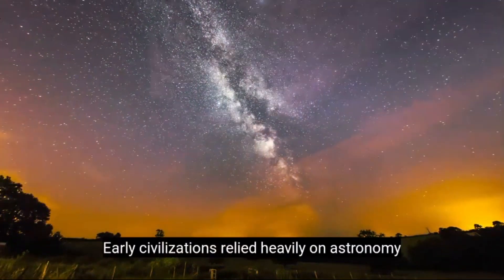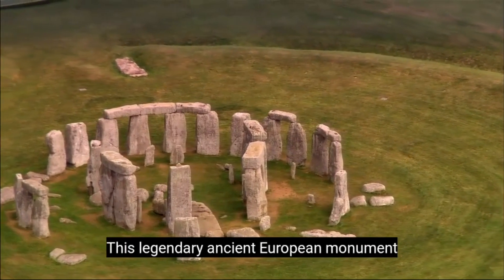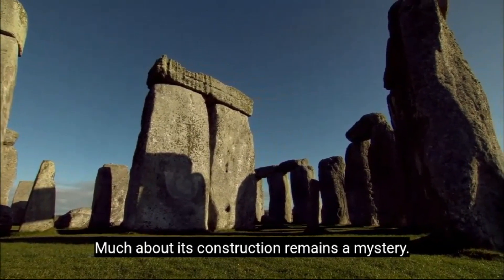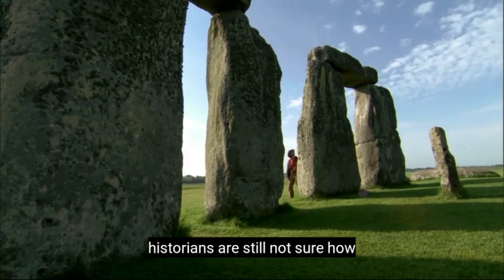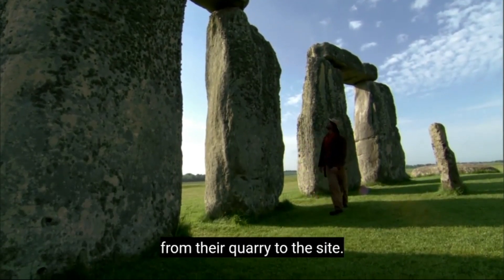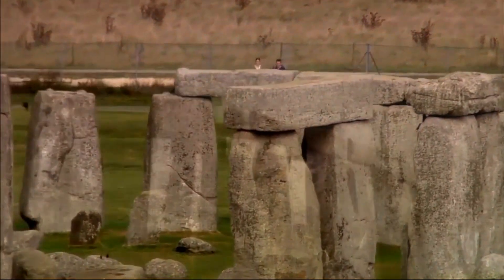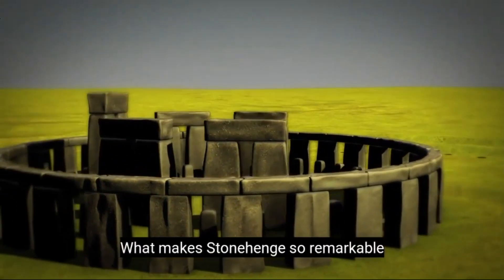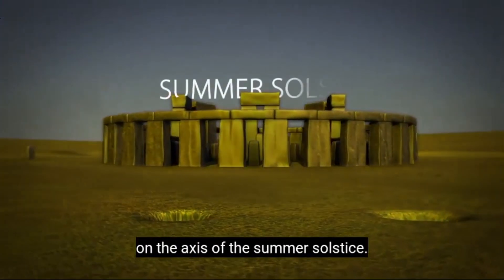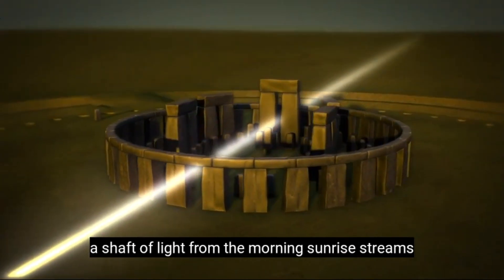Early civilizations relied heavily on astronomy, using the sun and stars as their guide. Stonehenge is a perfect example. This legendary ancient European monument was built in stages, starting some 4,500 years ago, and much about its construction remains a mystery. Like the Great Pyramid of Giza, historians are still not sure how the colossal sandstone blocks made the 20-mile journey from their quarry to the site — some stand up to 24 feet high and weigh over 45 tons. What makes Stonehenge so remarkable is the precision of its design: the middle of the stone circle is built on the axis of the summer solstice, and right around June 21st, the longest day of the year, a shaft of light from the morning sunrise streams through the center of the circle.